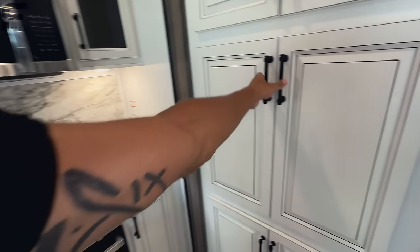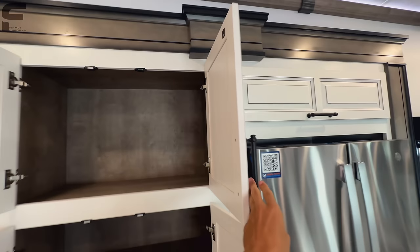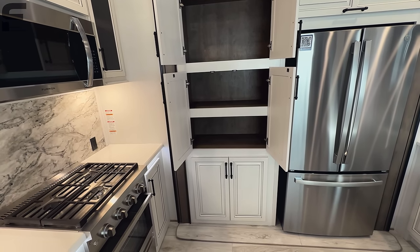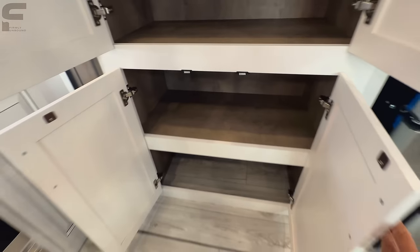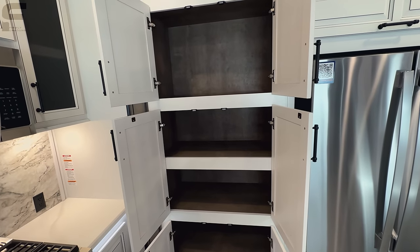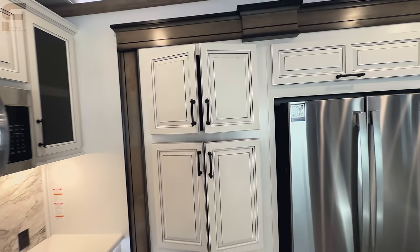They changed up the design a little bit on the cabinets. Montana's always had three different interior color options — bourbon, cottage white, and cobblestone. I don't know if this is going to be their cottage white scheme or the bourbon scheme going forward. But here is going to be your pantry — lots of space there. Love the soft close cabinets, makes it very easy to just let those close on their own. Storage above your refrigerator too.